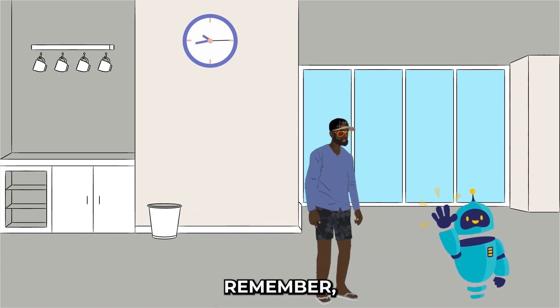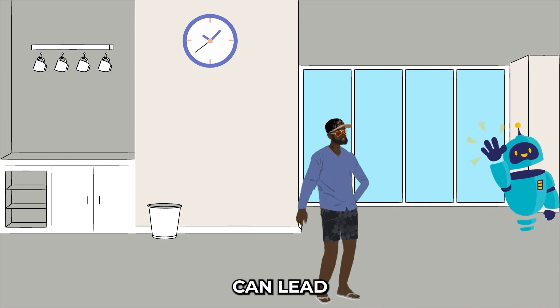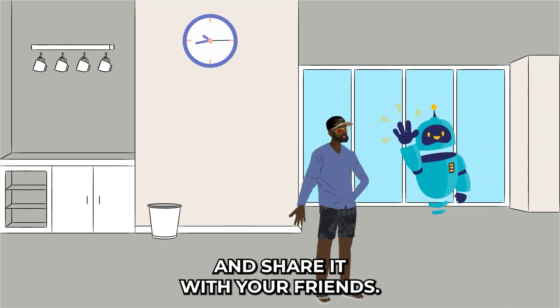So there you have it — the top five healthiest ways to stay fit and feel great while working those long hours. Remember, your health is your wealth, and investing a little time in self-care can lead to big rewards in the long run. If you enjoyed this video, don't forget to give it a thumbs up and share it with your friends.